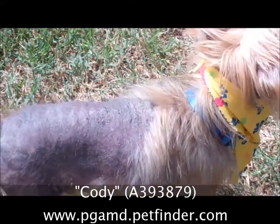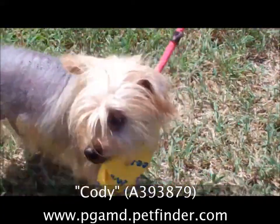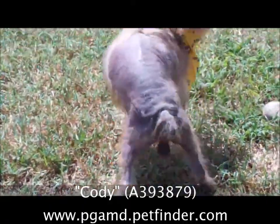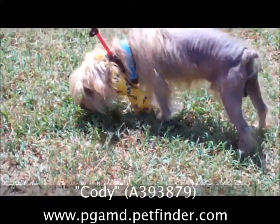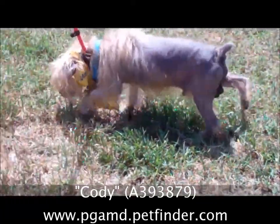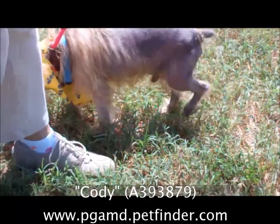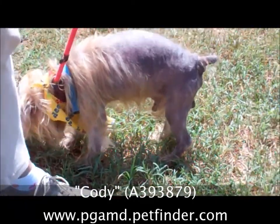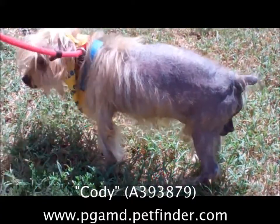I'm going to show you, get a little close-up. See the little lack of hair on the back end? Okay folks, this is what's called flea dermatitis. This is a very common ailment. It's when the dog is allergic to the flea bites and they start losing their hair. And it's very, very preventable, so it's very important to put flea preventative on your doggie so this doesn't happen.